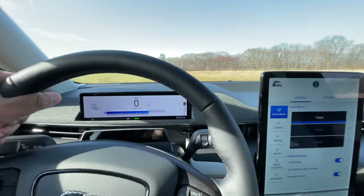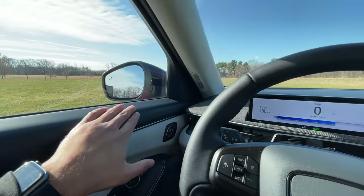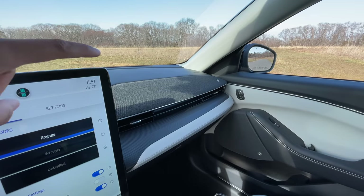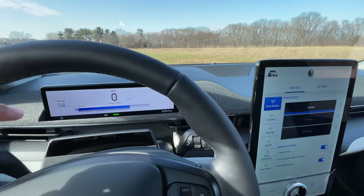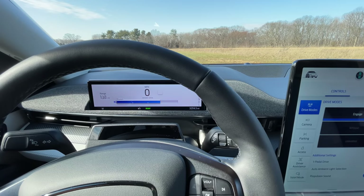The dash, the steering, the center console, the door panels — everything in here feels super nice to the touch. Ford has done an outstanding job. My favorite design element is the Bang & Olufsen sound bar that runs across the dash. The sound system itself is a really, really solid sound system.